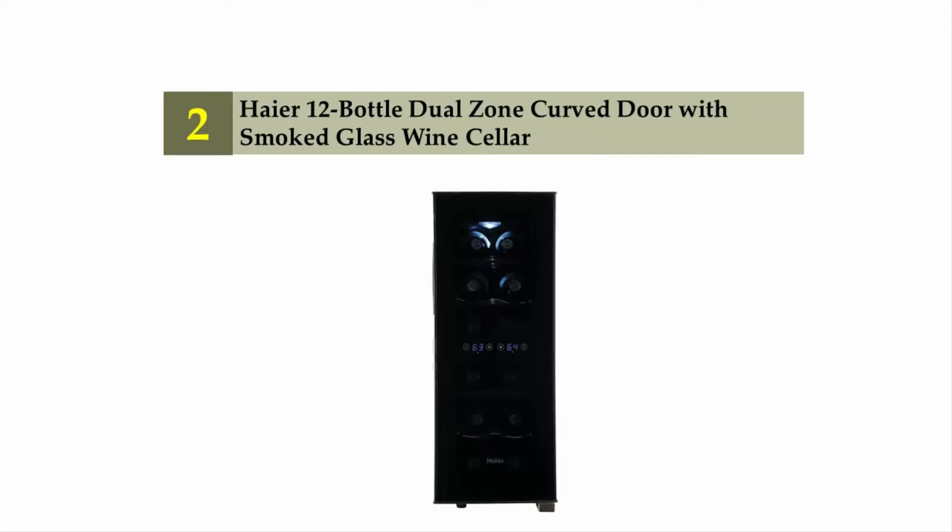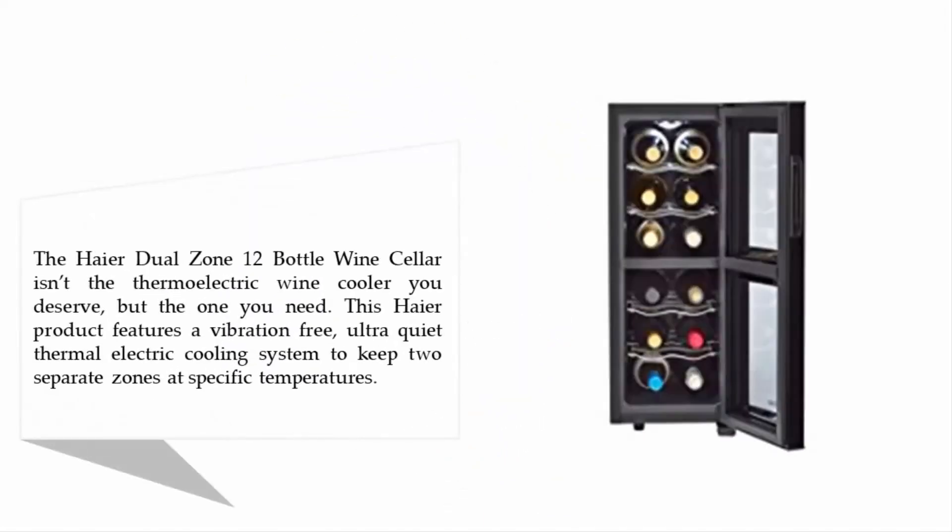The Haier dual zone 12-bottle wine cellar isn't the thermoelectric wine cooler you deserve, but the one you need. This Haier product features a vibration-free, ultra-quiet thermoelectric cooling system to keep two separate zones at specific temperatures.